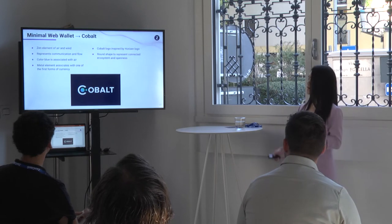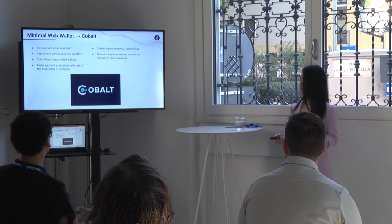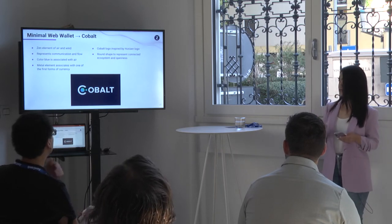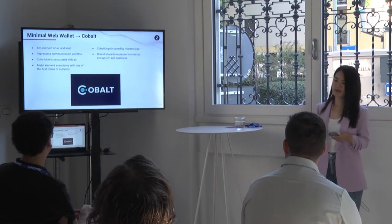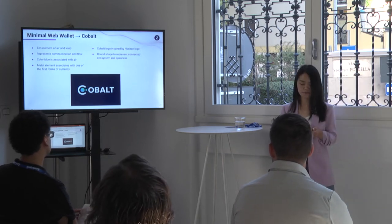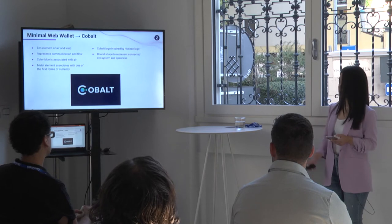All Horizon products are named after Zen elements, and the wallet falls under the Zen element of air or wind, which represents communication and flow. The term Cobalt also has a few meanings: one is the color blue, which associates with air, and Cobalt is also a metal element which associates with one of the first forms of traditional currency — the coin. We also have a really cool logo for Cobalt inspired by the Horizon logo. With all our designs, we try to incorporate curves, circles, and round shapes to represent connectedness within the ecosystem and a sense of openness. Lucy and Marco were really fundamental in adding the branding to our wallet extension and elevating the product.